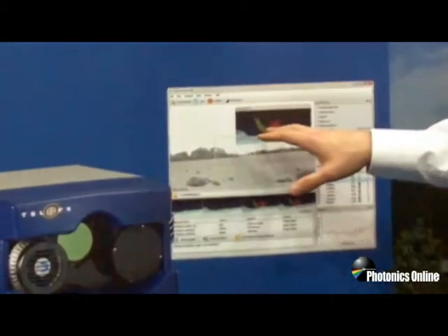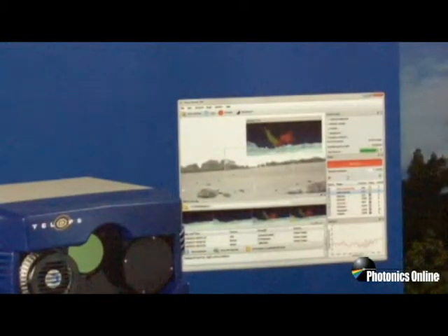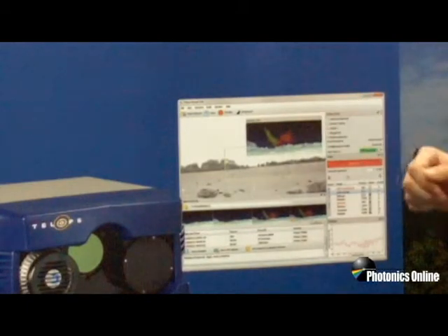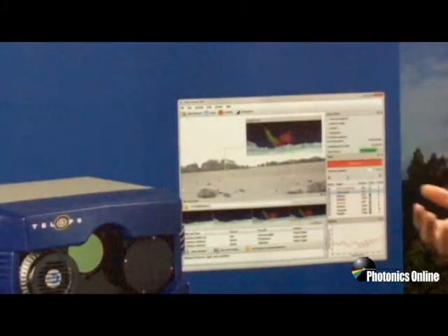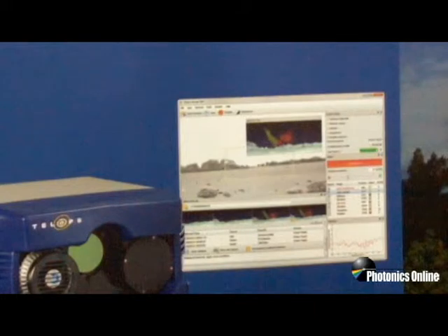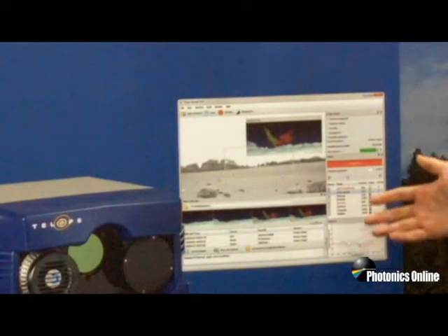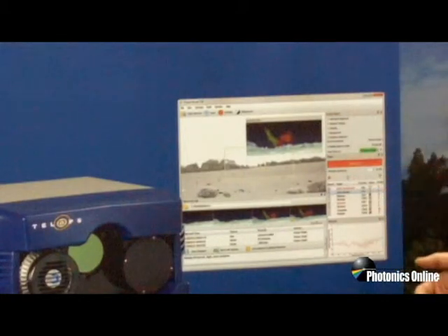So here in the example you can look kilometers away and you can see in real time detection of chemicals and you can see them evolve. You can track the clouds, and it doesn't only detect but using the spectral signature it can also identify the different species. Here you have an example where SF6 and ammonia are both detected and color-coded.